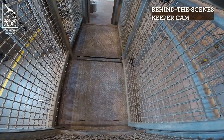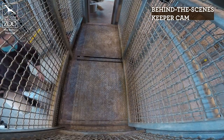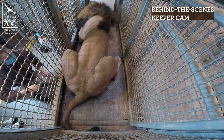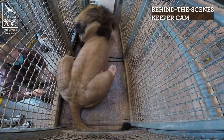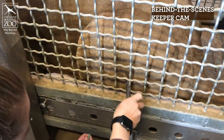Hopefully he can continue to have a nice, happy, healthy life for a lot longer. One of the ways we're doing that is by training him for voluntary subcutaneous fluids. Subcutaneous just means it goes right underneath the skin — if you pull their skin just a little bit, the needle will go right in there and then we're able to administer fluids that way.